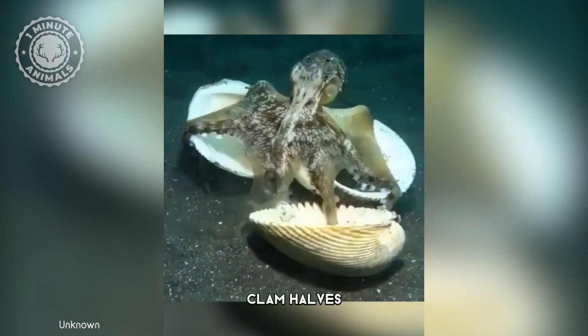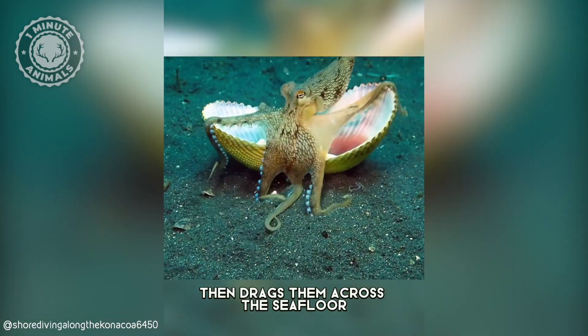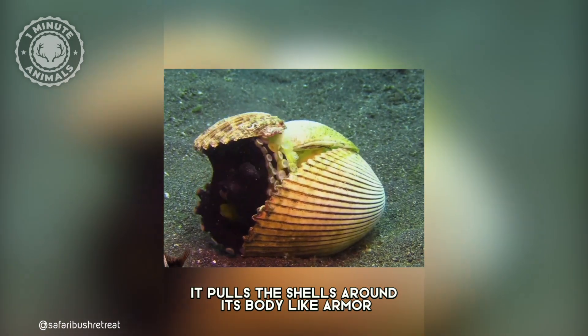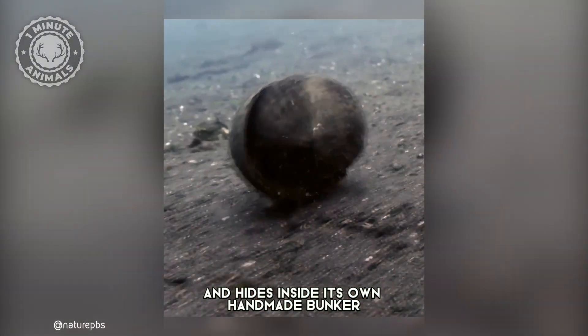It collects coconut shells, clam halves, and pieces of debris, then drags them across the seafloor to build a portable shelter. And when danger gets close, it pulls the shells around its body like armor and hides inside its own handmade bunker.